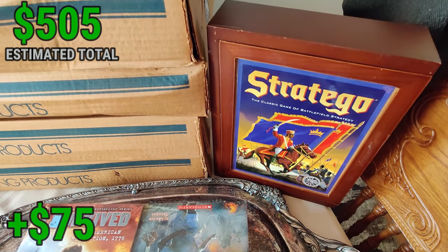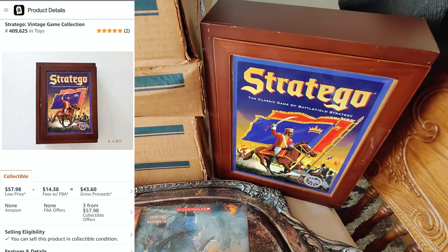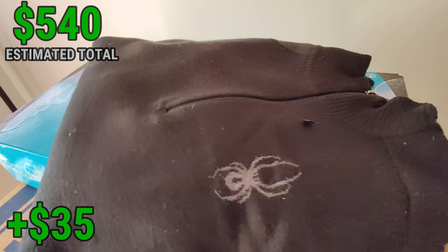Got this Stratego game — these bookshelf games, some of them are pretty good. I think this was selling for about $50-55 pre-owned on Amazon. Paid $3.99 for it at Goodwill.